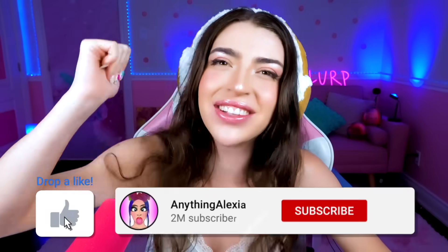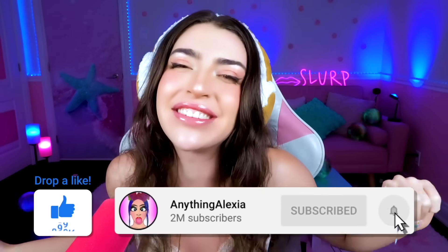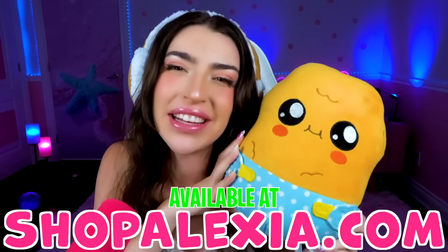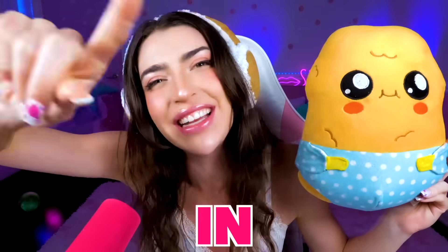Family, if you liked today's video, smash like and smash subscribe! Don't forget to turn on all phone notifications so you don't miss any of our videos! Go grab your own chicken noogie plushie at shopalexia.com! Me and baby noogie love you so much and we'll see you all in tomorrow's video!